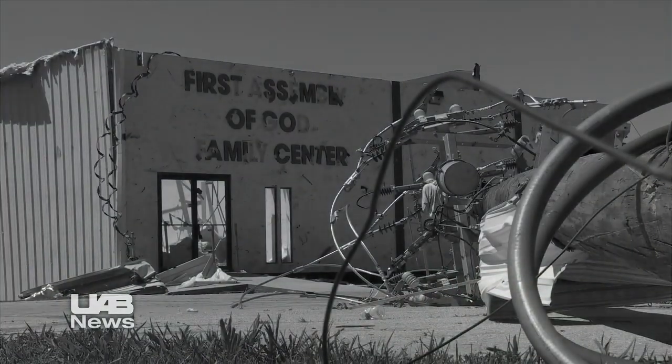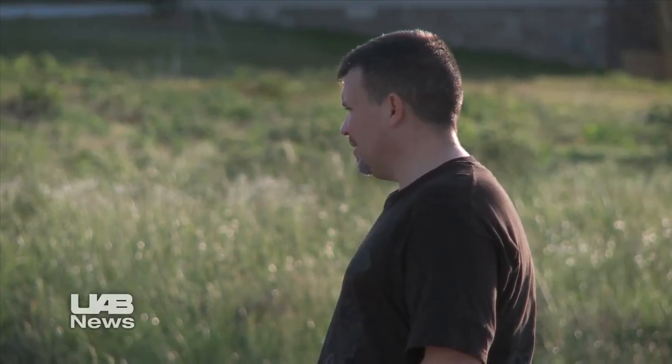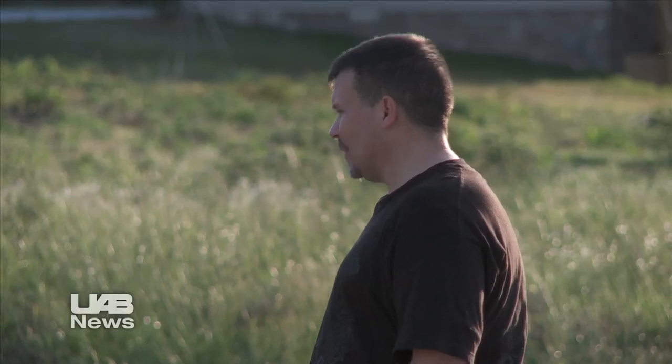2011 was the fourth deadliest tornado year in recorded history. For Jonathan Stewart, April 27th is a day that he will never forget.